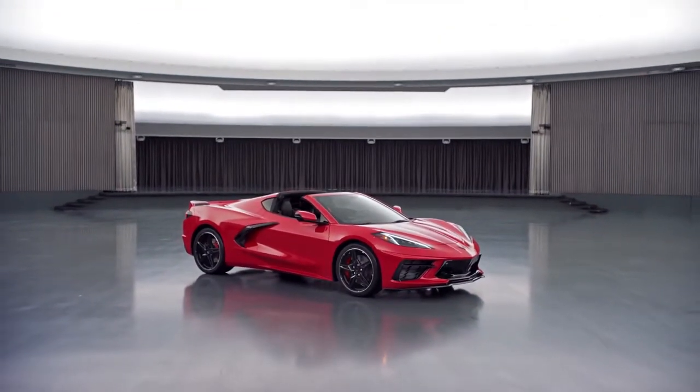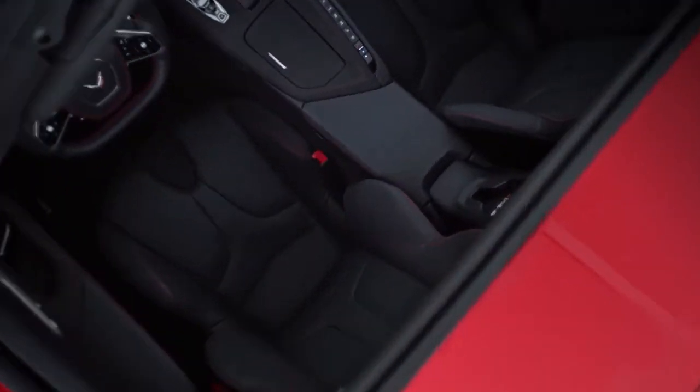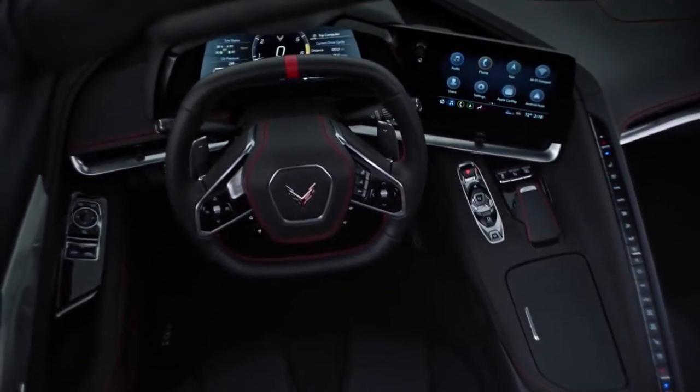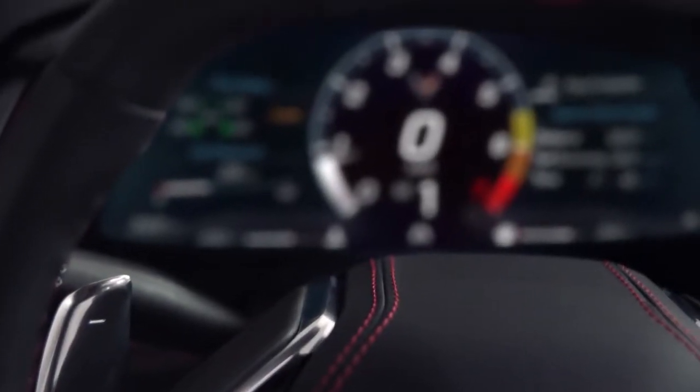They convinced our leadership: if we're going to do a next Corvette that's got to be faster and higher-performing, we've got to reconfigure it. We've got to start over, and we've got to put the engine behind the driver. And so that's what we have — the first mid-engine Corvette ever. This is the eighth generation. The Corvette was always destined to be a mid-engine car. Back in the 60s, we started showing concepts of what a mid-engine Corvette looked like. So cut to 40 years later, and we finally have one.